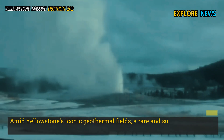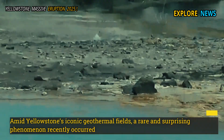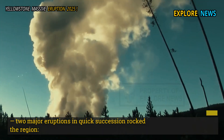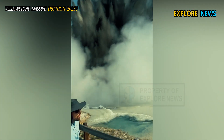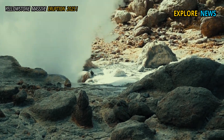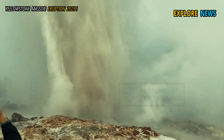Amid Yellowstone's iconic geothermal fields, a rare and surprising phenomenon recently occurred: two major eruptions in quick succession rocked the region. The usually quiet Biscuit Basin suddenly spewed a torrent of hot mud and steam. Just hours later, Steamboat Geyser, the world's tallest active geyser, broke the silence with another powerful eruption.